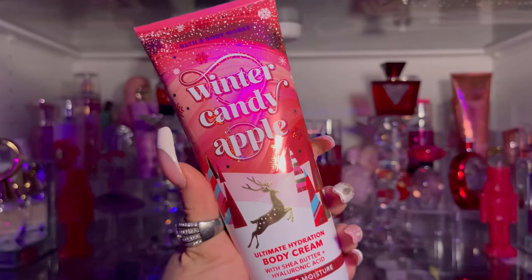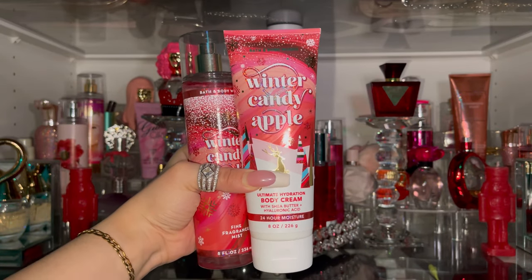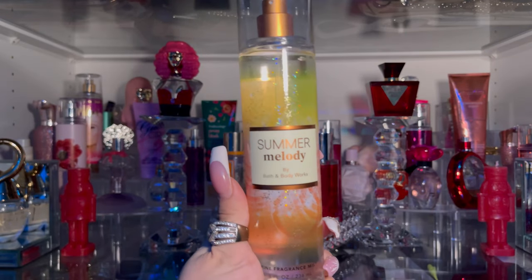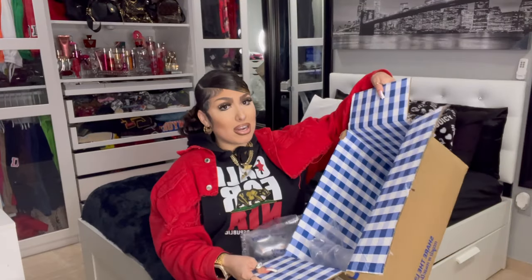Last but not least, the last one I got is Summer Melody. This one gives summer vibes and also kind of spring vibes — I really like the smell. This is the only one I didn't buy the lotion for because they didn't have the eight-ounce bottle, and I didn't want the smaller ones, but maybe in the future. The fragrance notes for Summer Melody are golden honeydew and bronze vanilla.